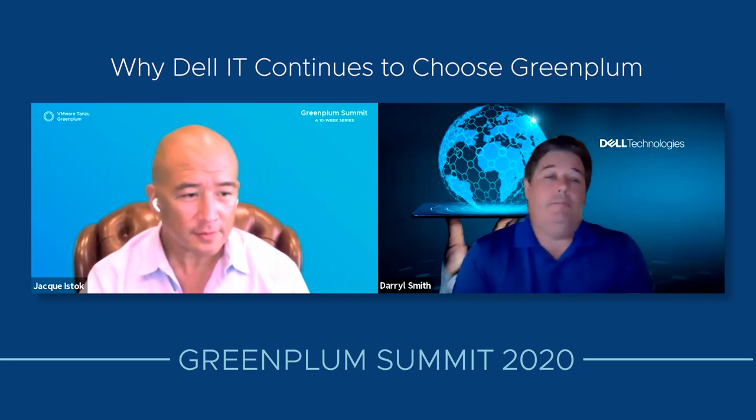Thank you, Jacques. We're going to talk about why we continue to use Greenplum. We started using it over 10 years ago, and back then it was for specific use cases, and we just keep growing. We keep evolving, and as we evolve, the infrastructure evolves, the Greenplum database evolves. Now we're growing over 500 terabytes and continue to evolve.